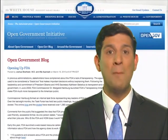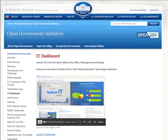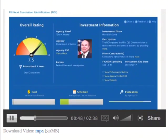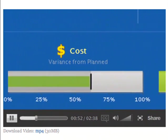We've already seen the power of dashboards. Last year, the administration deployed the IT dashboard to shine light on over $76 billion of IT spending. As soon as the dashboard was launched, we saw agency after agency evaluate every single IT investment across the federal government.